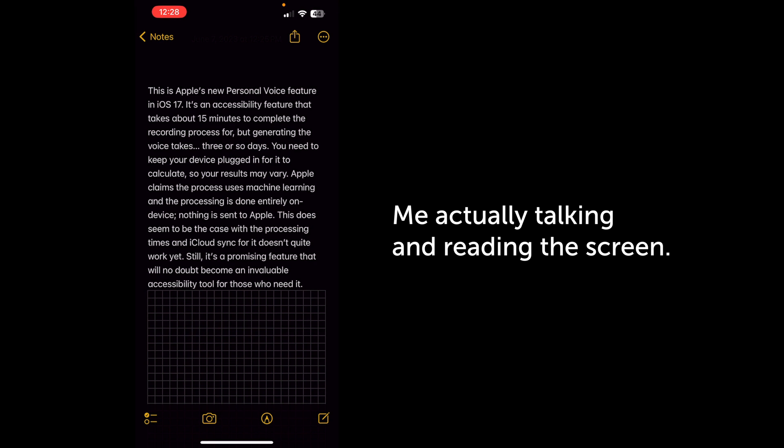This is Apple's new Personal Voice feature in iOS 17. This is me actually reading what I've typed on the screen right now to give you a baseline of what I actually sound like, but then I'm going to play back this entire script using Personal Voice so you can see just how surprisingly good it actually is for a version one. It's an accessibility feature that takes about 15 minutes to complete the recording process, but generating the voice takes three or so days. You need to keep your device plugged in for it to calculate, so your results may vary. Apple claims the process uses machine learning, and the processing is done entirely on device. Nothing is sent to Apple.